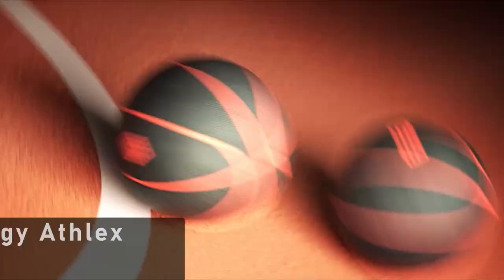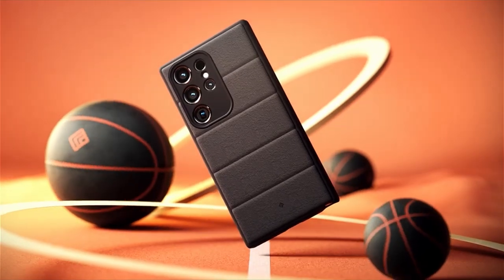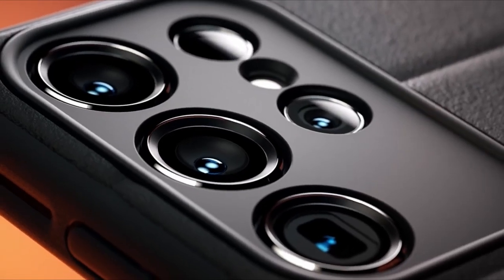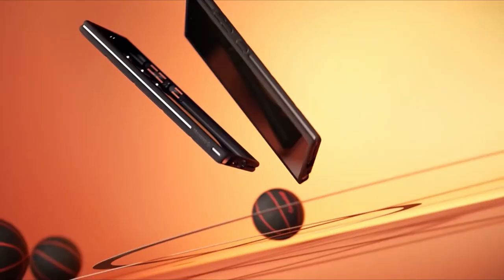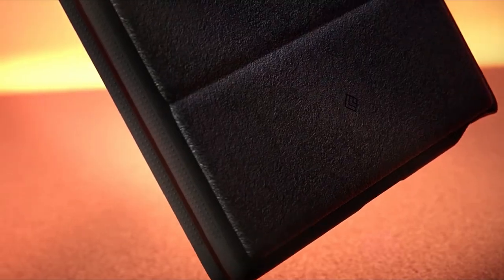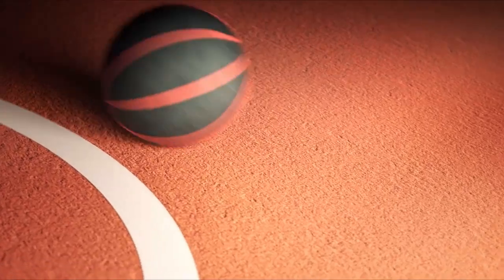At number 3 is the Casology Athlex. Introducing the Casology Athlex case, crafted specifically for the Samsung Galaxy S24 Ultra. Designed with the user in mind, this case boasts accent lines on the back, providing not only a sleek aesthetic but also ergonomic functionality, ensuring a comfortable grip for your fingers. Located in Irvine, California, Casology prides itself on its partnership with Samsung, making it an official partner of the tech giant.